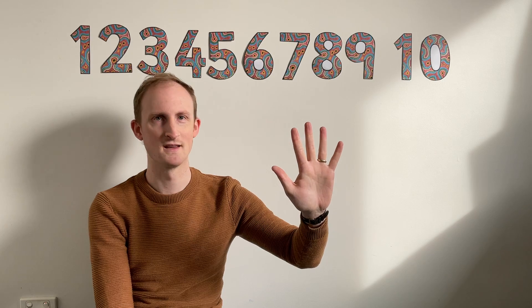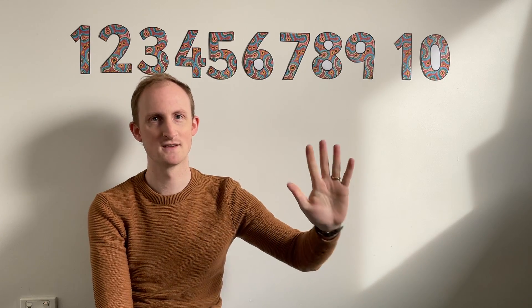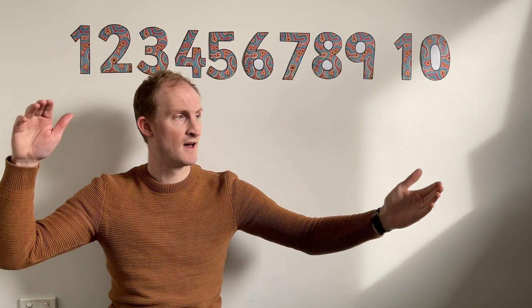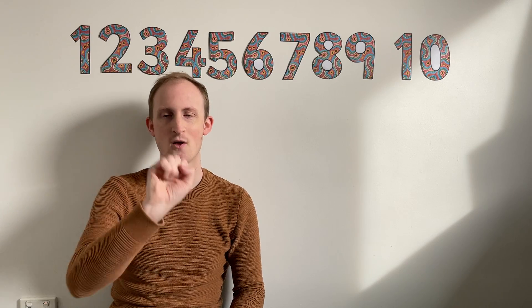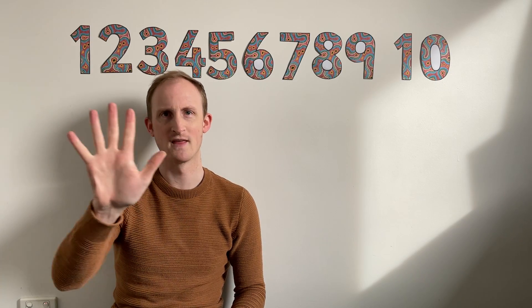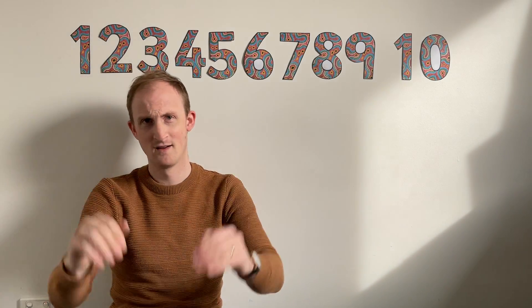Five green peas in a pea pod pressed. One grew, two grew, so did all the rest. They grew and they grew, and they did not stop until one day the pod went pop. Oh my gosh. Get your other hand ready. One, two, three, four, five green peas in a pea pod pressed. One grew, two grew, so did all the rest. They grew and they grew, and they did not stop until one day the pod went pop. Good singing! I could hear your pops because they were so loud. I could hear it all the way from my apartment. Well done.